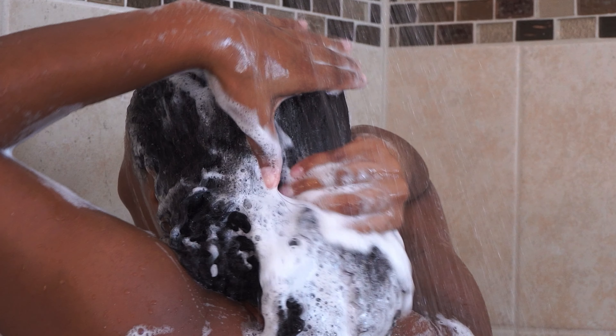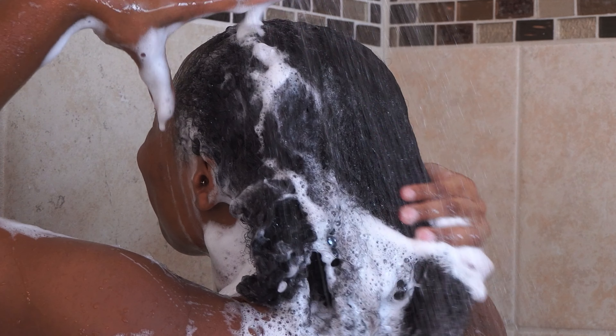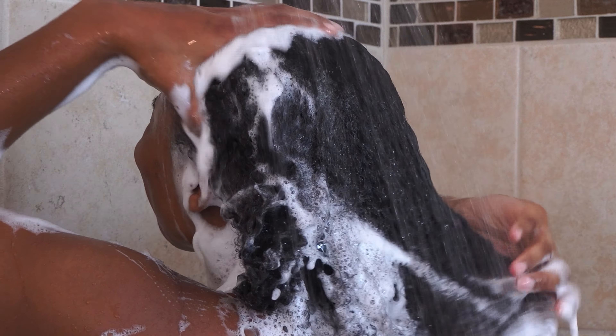After rinsing out the Nizoral shampoo, it's time to clarify the rest of your hair. I'll be using Kinky Curly Moisturizing Shampoo, applying it from roots to tips. This step removes any product buildup and leaves your hair feeling refreshed. As you can see, I probably used a little bit too much because my hair is absolutely really soapy.